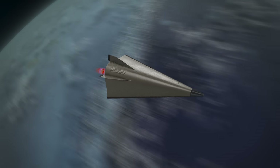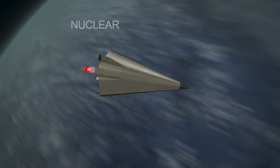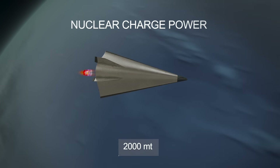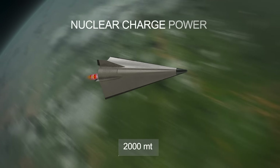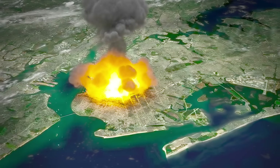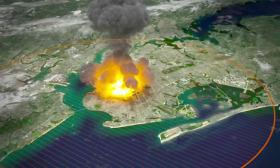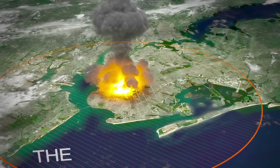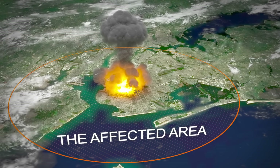The explosive power of the nuclear warhead carried by the Avangard missile is reported to be more than 2 megatons in TNT equivalent, which is 100 times greater than the bomb dropped on Nagasaki. For example, if Avangard were to be dropped on New York City, the destruction would extend over 25 kilometers in radius. More than 2 million people would die, and over 3.5 million people would be injured.